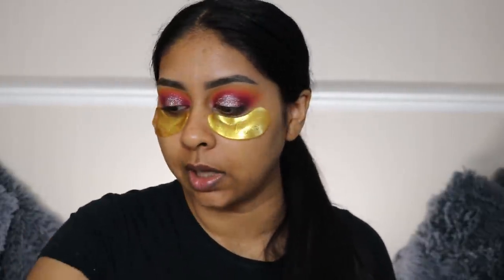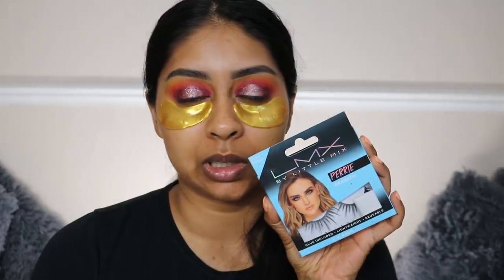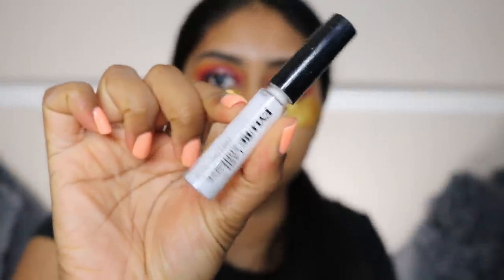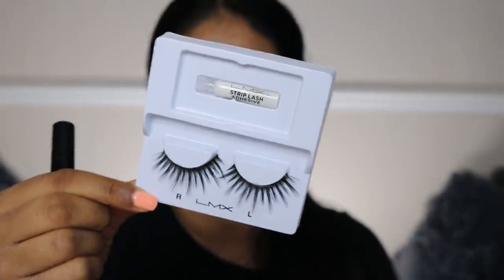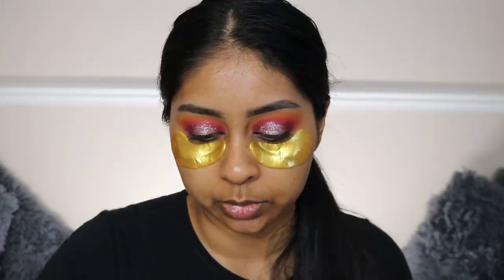For lashes, I think I'm going to use these LMX ones because I've been wearing these so much and I really like them - they're only three pounds. It suits the video because we're using all drugstore today. The lash glue I've been using is this Eye Law Lash Adhesive - it does come with glue but I really like this Eye Law one, it's latex free.